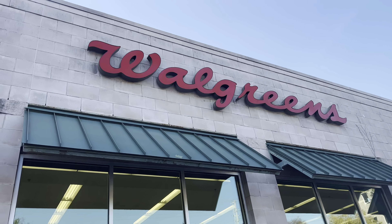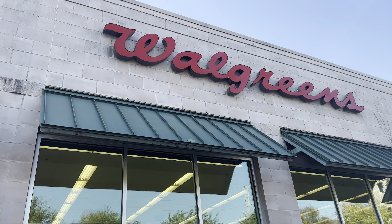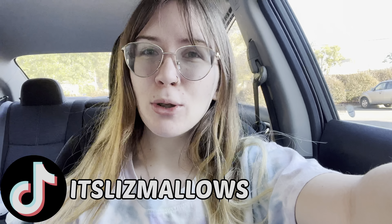Here we are, y'all — the first Walgreens of the day, and you never know, maybe this will be our last one as well. Welcome back to another day of Squishmas. Today we are going to go check out some Walgreens and see if we can get lucky with some Christmas capsules or maybe some other Christmas squish.